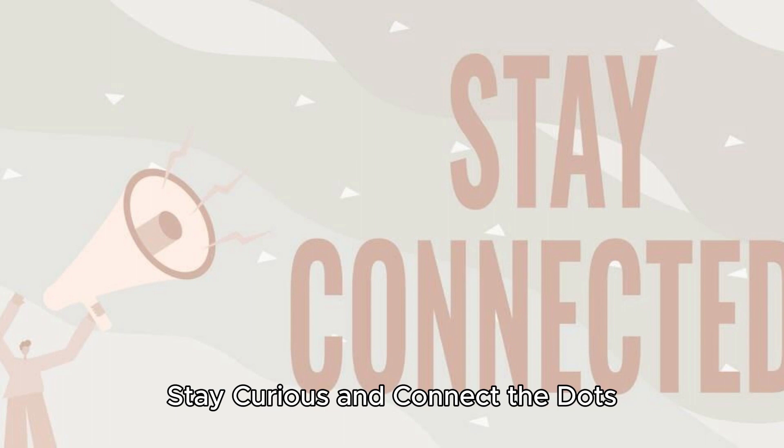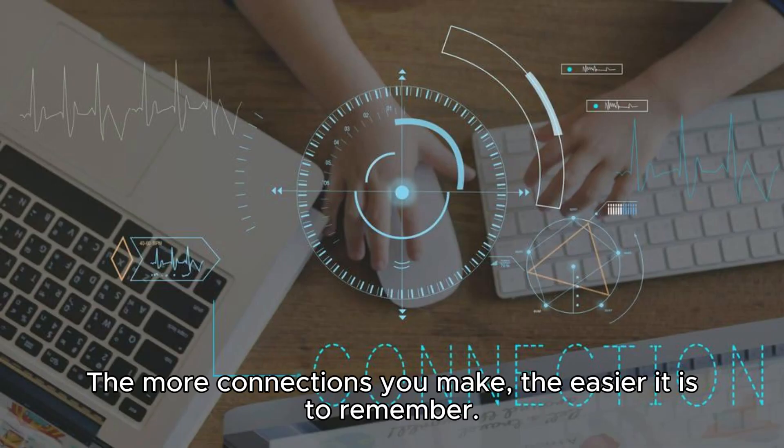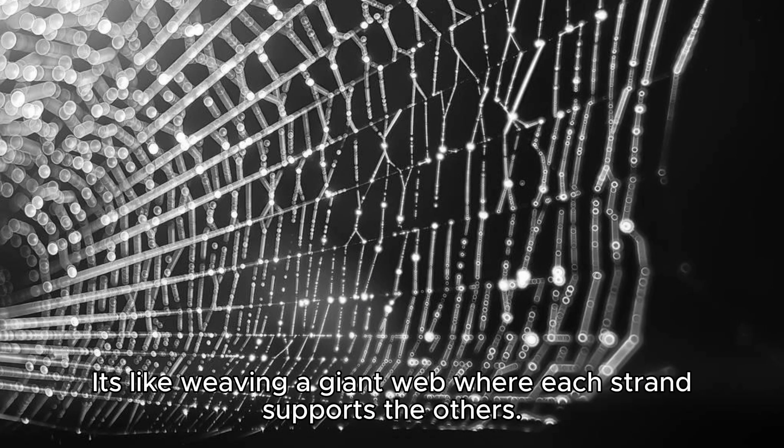Stay curious and connect the dots. Be an academic detective — ask questions and see how everything you learn is connected. The more connections you make, the easier it is to remember. It's like weaving a giant web where each strand supports the others.